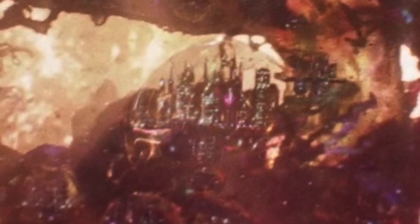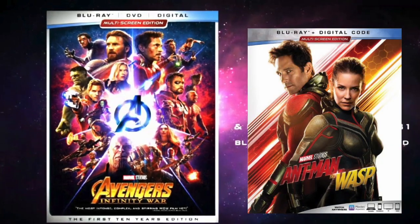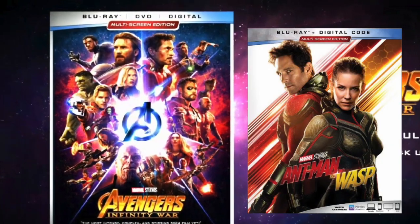Let me know your thoughts on this — who or what do you think is in this Quantum City in the Quantum Realm? Let me know in the comments below, and don't forget to subscribe, comment, and like the video so you can enter the giveaway and stay up to date on everything relating to Avengers 4.